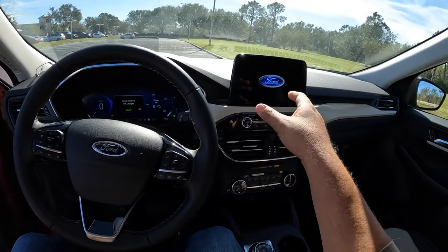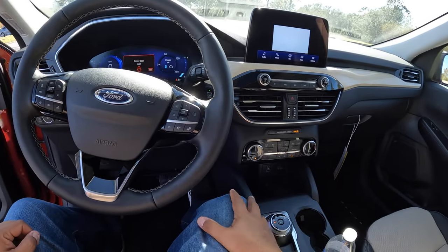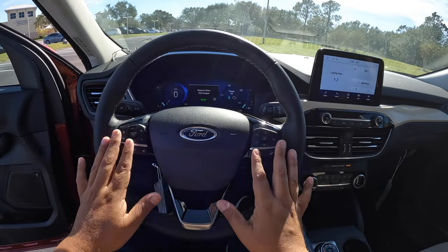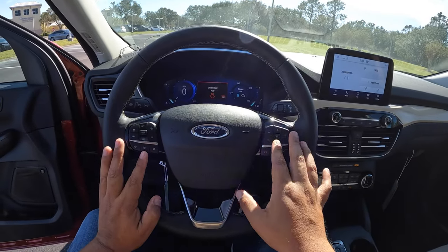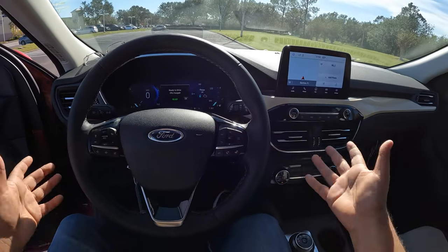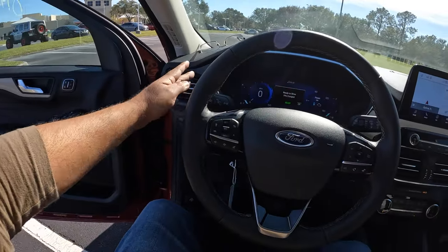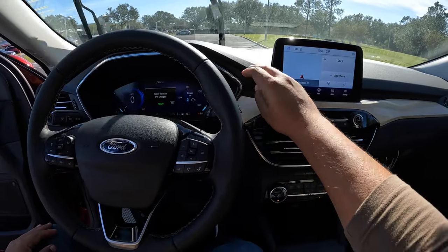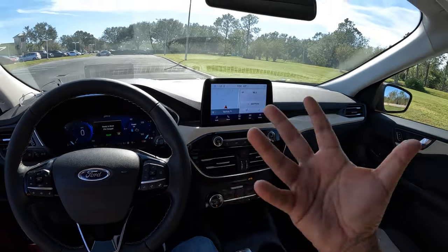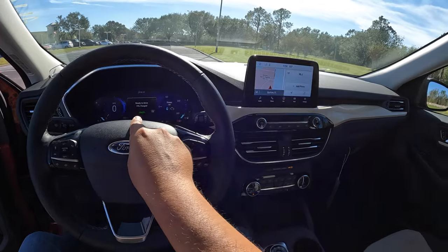The steering wheel has controls for cruise control and the center screen to manage driving modes. There are no paddle shifters — just a regular CVT transmission. The interior is really nice with accents around the instrument cluster. The 2023 Ford Escape gets a similar interior but with updated LCD graphics and a larger 13-inch screen option, which I can't wait to check out.